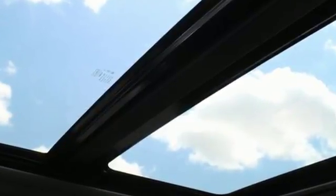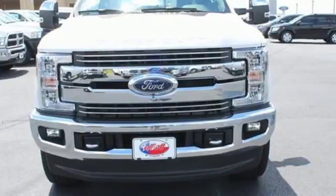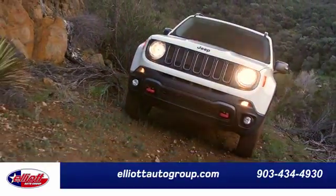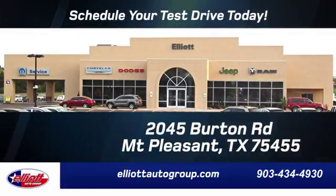Ford has won over millions of loyal customers with a wide range of value-driven vehicles. Hurry in today for a test drive. Elliott Auto Group — we don't do things the old way, we do them the right way. Schedule your test drive today. We're located just off I-30 on Burton Road in Mt. Pleasant.